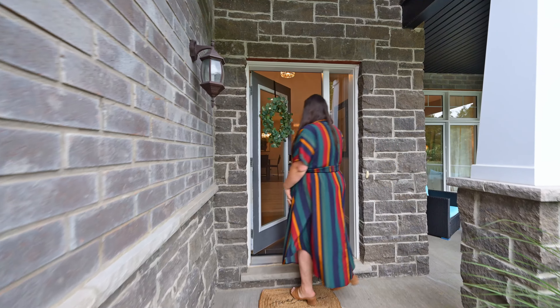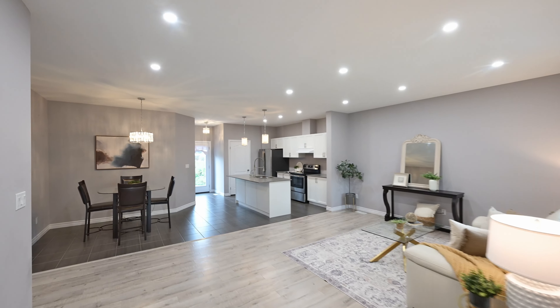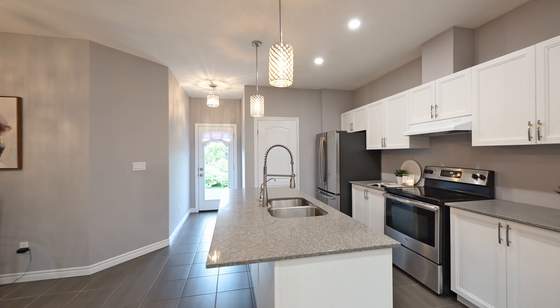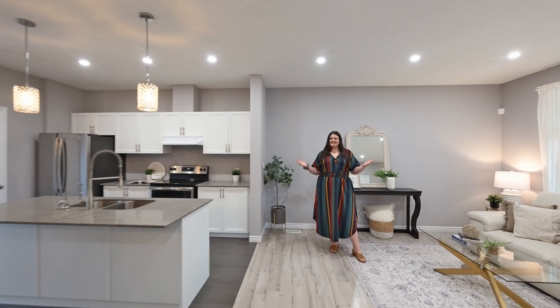Or sunsets. Thanks to this being a 2018 design, you have open concept living.